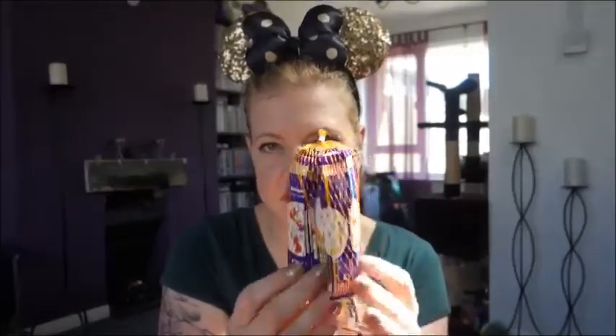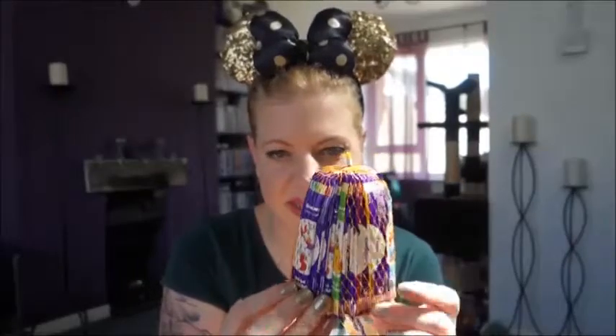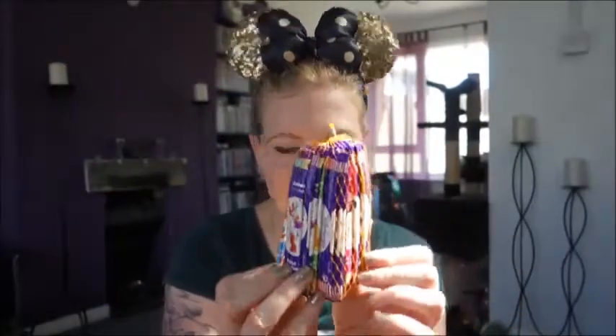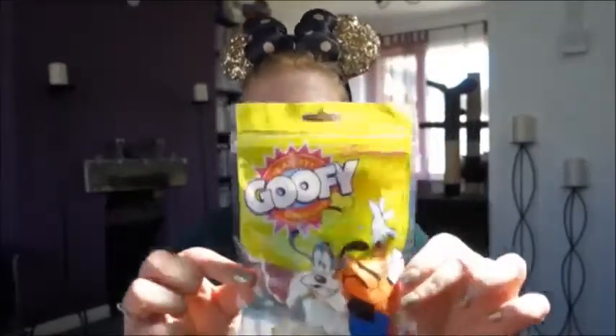I've got some sweets as well — everyone gets Disney sweets. These chewy ones are actually a gift for my boss because he loves chewy sweets and is always eating them at work. These were 2.99 euros. I've also got some Goofy fizzy sweets — these are 3.99 euros. Yum, I look forward to eating those!